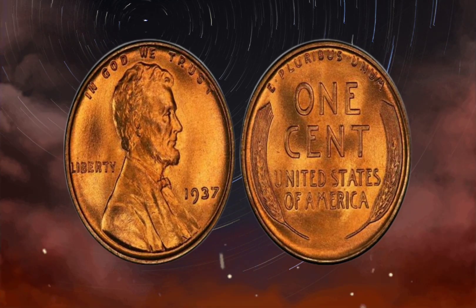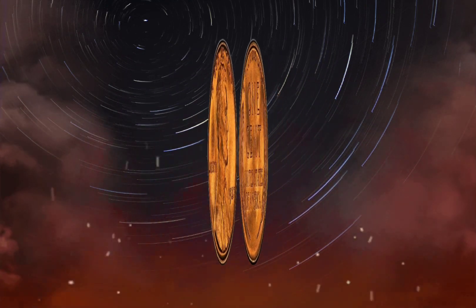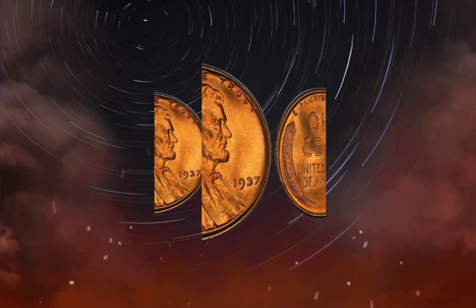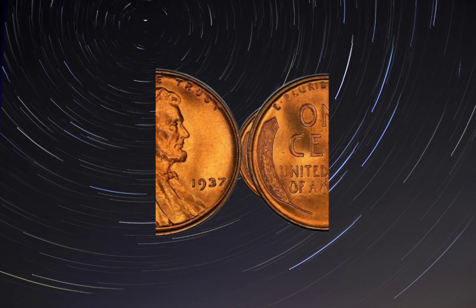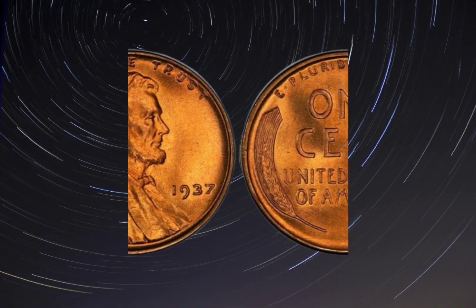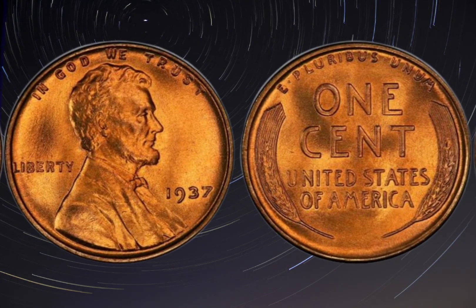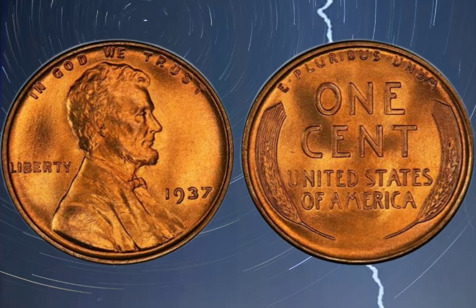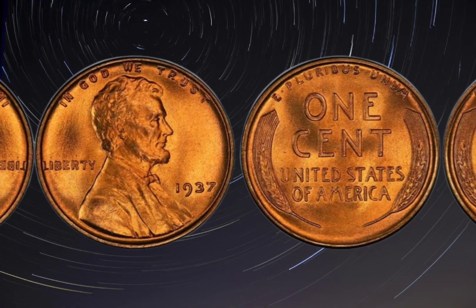Keep an eye on market trends and demand. As more collectors become interested in a particular coin, its value may increase, making it a good investment opportunity. The 1937 USA one-cent coin is a remarkable piece of history worth millions of dollars. Its unique design, rarity, and historical significance make it a highly sought-after collectible among numismatists. Whether you're a seasoned collector or just starting your collection, this coin is certainly worth considering. We hope this video has provided valuable insights into the world of coin collecting and inspired you to explore this fascinating hobby further.